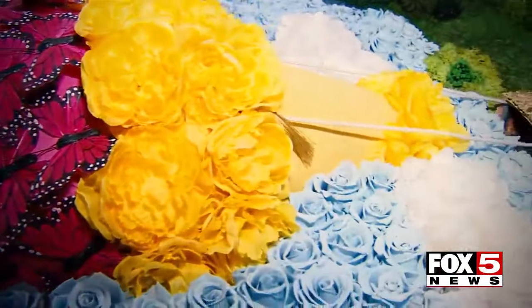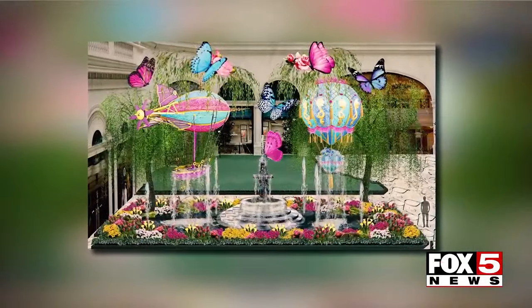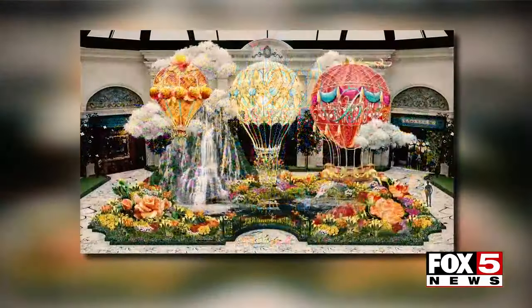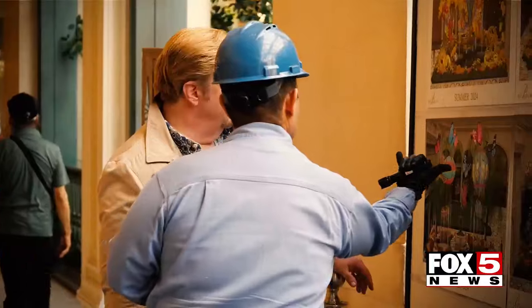I pitched at the beginning of the year what journey we're going to take the guests on during that year in the conservatory. When the idea of that journey is approved, we start doing illustrations that represent what that journey looks and feels like. We dial it in more and present renderings and different ideas, keep revising with all levels at the Bellagio, and when it's finally blessed and we say we love it, we go to work — ideally about a year out.